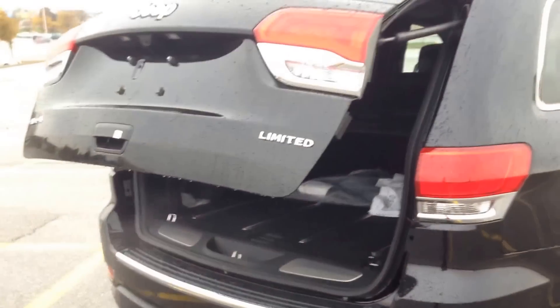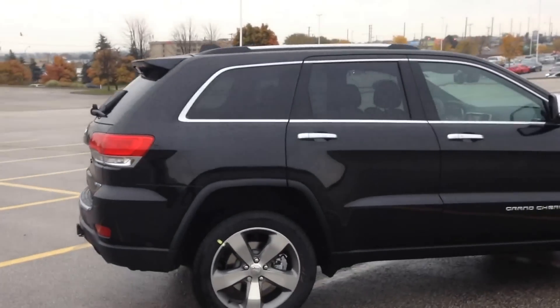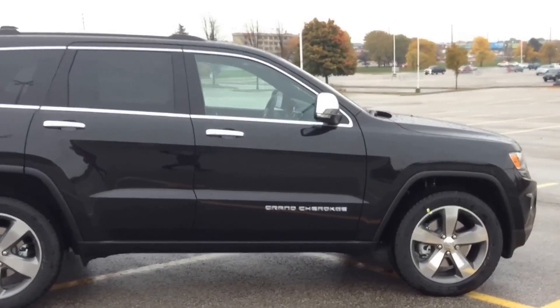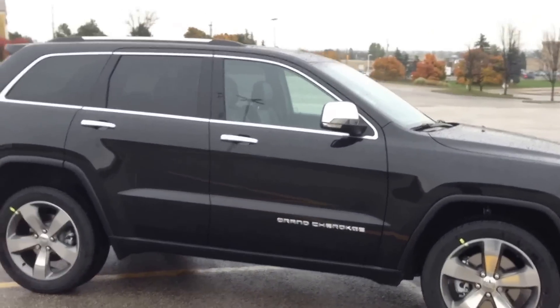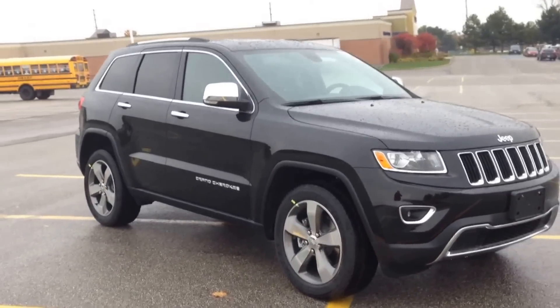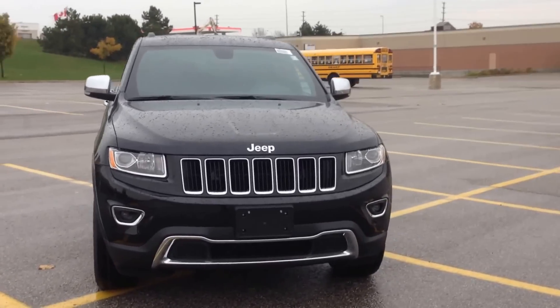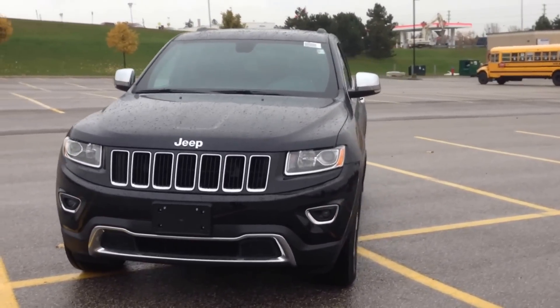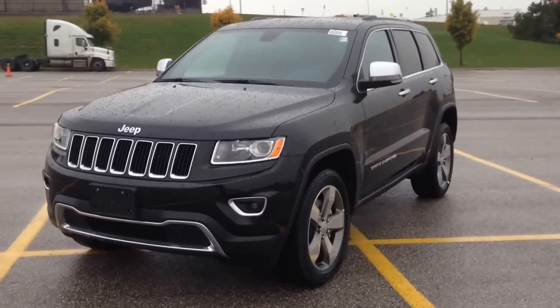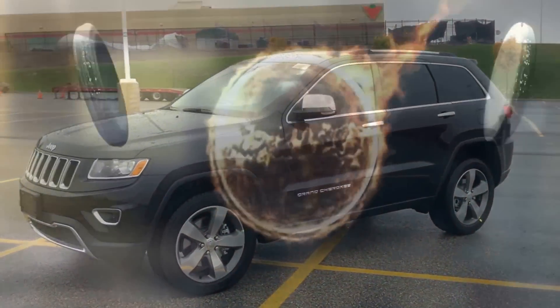So once again folks, the 2015 Jeep Grand Cherokee Limited — you saw for yourself how amazing of a vehicle this is. Come in and see it today. We're located at 17615 Yonge Street in Newmarket, Ontario. You can call us at 1-800-803-8831 or visit us online at www.macgyverdodgejeep.com. Thanks again for having a look.